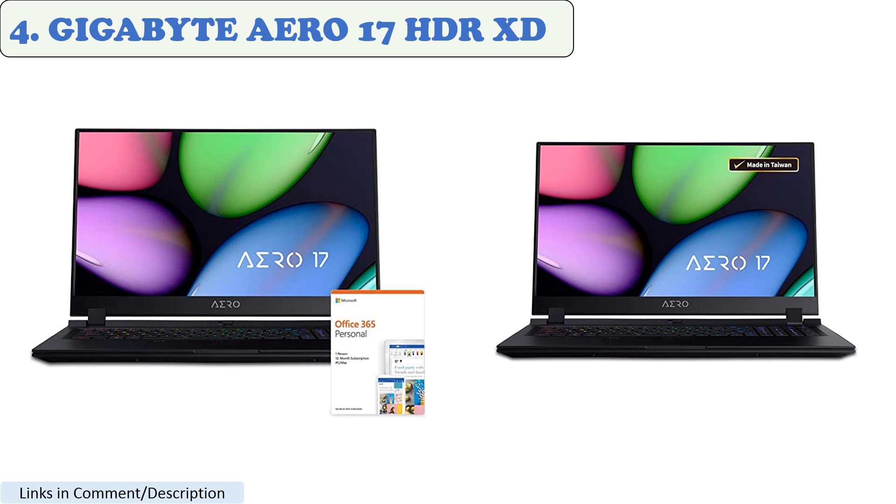Customers have given positive reviews for the laptop. It is also a mobile workstation that offers the robust functionality of modern desktops in a compact design. Several YouTube reviews praise the Gigabyte Aero 17 HDR XD as one of the best laptops for creators and designers.